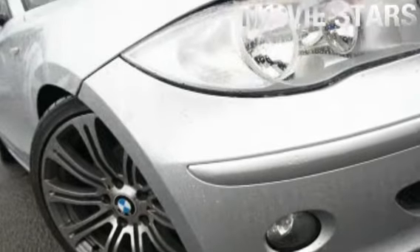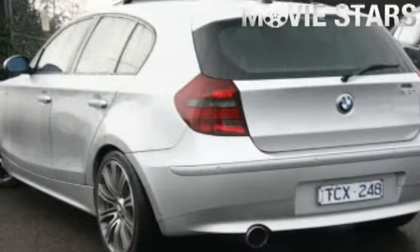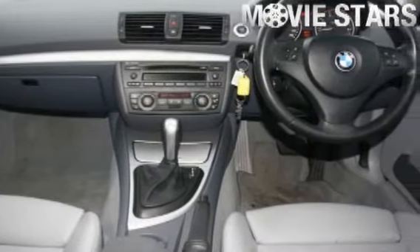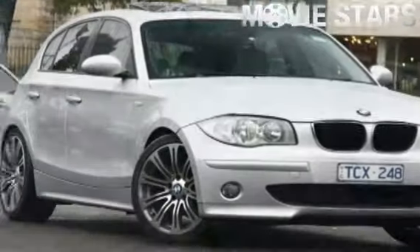Used Cars Online is proud to offer you this great value, 2004 BMW 120i. It has an efficient 2.0 liter engine and a smooth shifting automatic transmission.